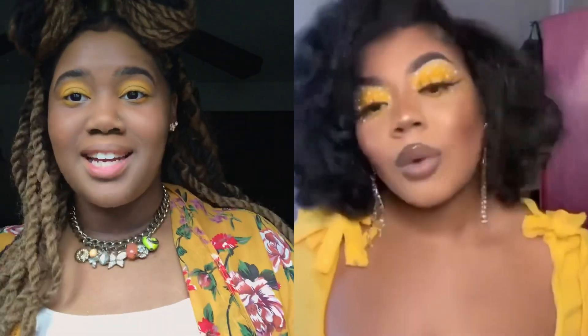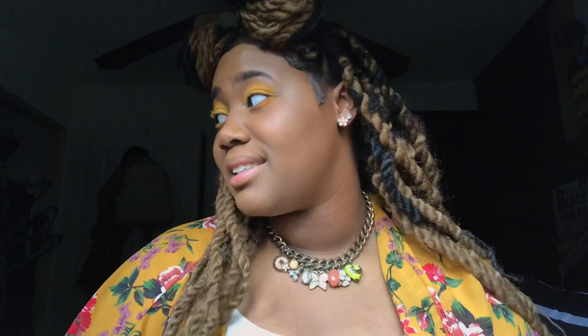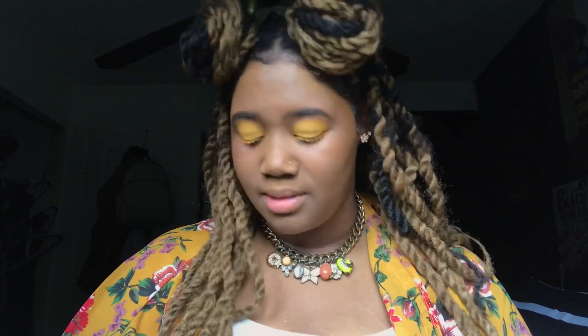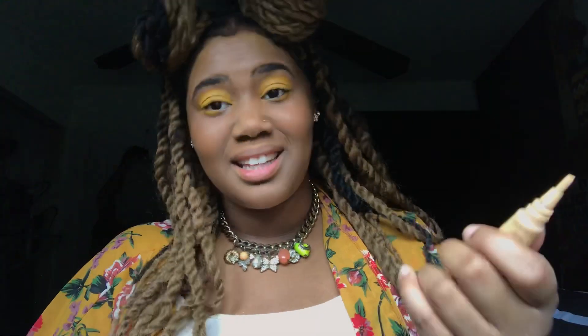I've never done this before, but in the girl's video she had these white little dots, and I don't have any white concealer or eyeliner. I don't really have anything that's white. So I'm going to try to take this same lightening thing that I always use and take this small brush and see how that turns out.